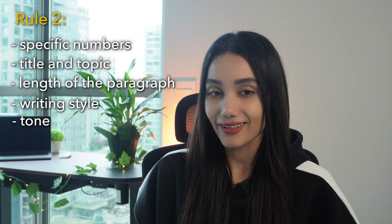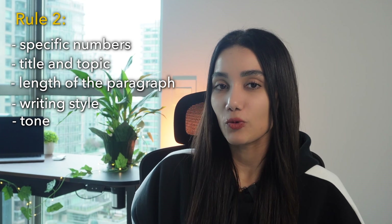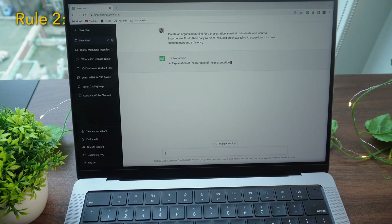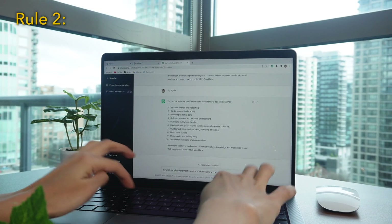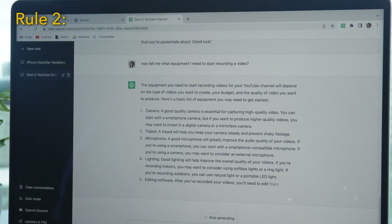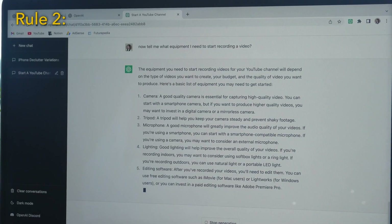Also include the preferred writing style, the desired tone such as humorous, friendly, or exciting. Then clearly define the role of ChatGPT at the end of your question based on the information you've provided. Make your first request and continue to explore by asking ChatGPT to elaborate on each answer in order to obtain the most accurate results possible.